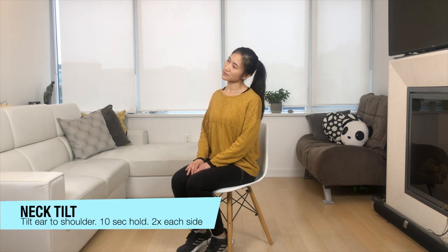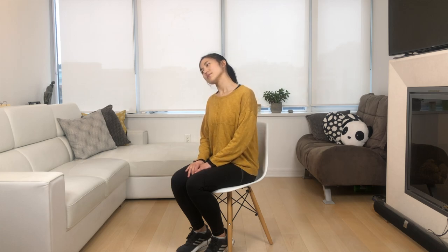We're going to start with a neck tilt. Gently tilt your ear towards your shoulder, holding it for about 10 seconds. We're going to do it again on the other side, making sure to take deep breaths throughout the stretch.